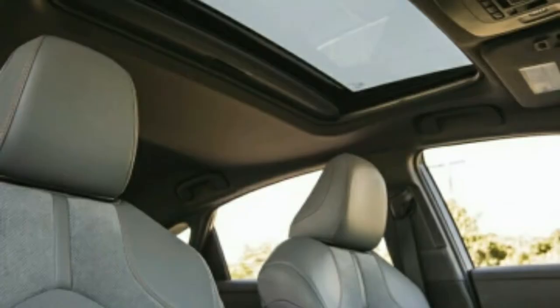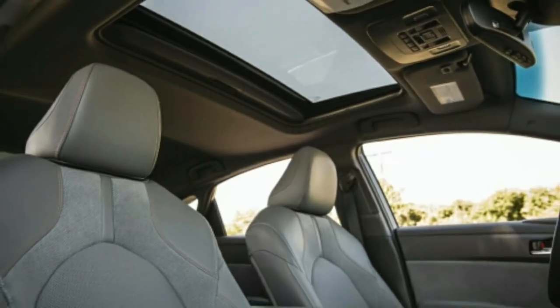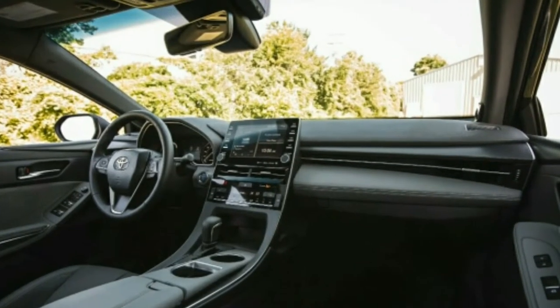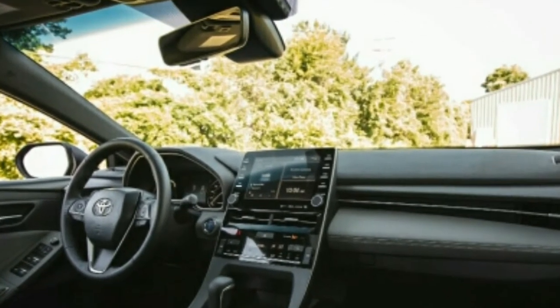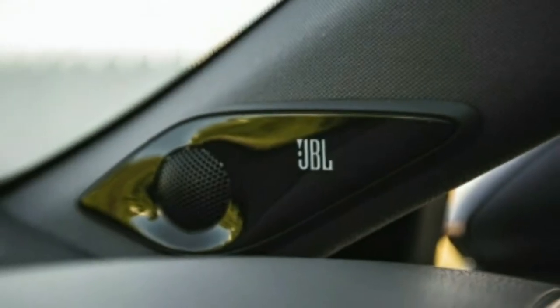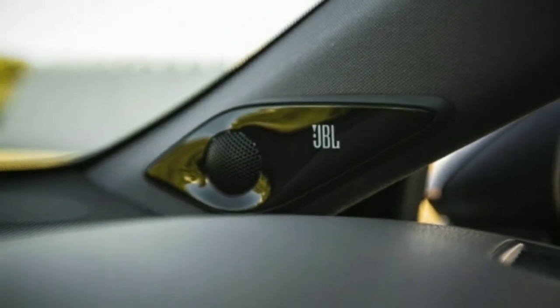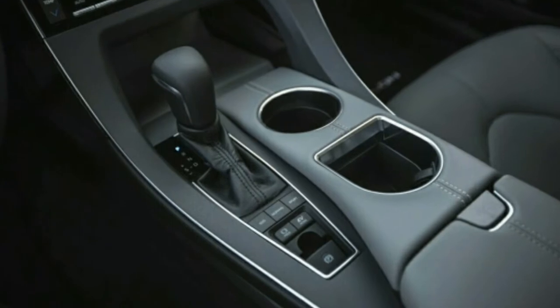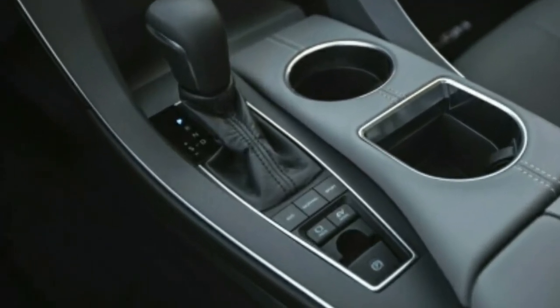We have fewer complaints about materials selection and dashboard design, as the plastics are nicely grained, the suede-like surfaces and panels are professional, and the look is pleasing with a large, easy-to-reach center touchscreen flanked by clearly marked buttons and knobs. The Avalon is also Toyota's first implementation of Apple CarPlay, though Android Auto is still absent.